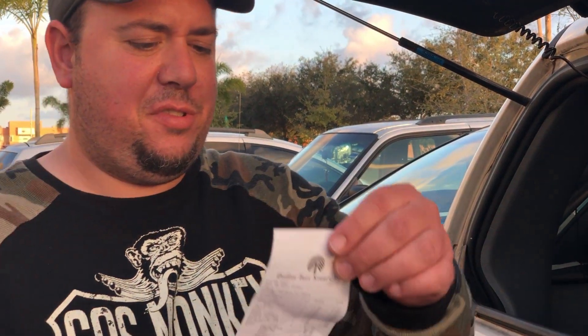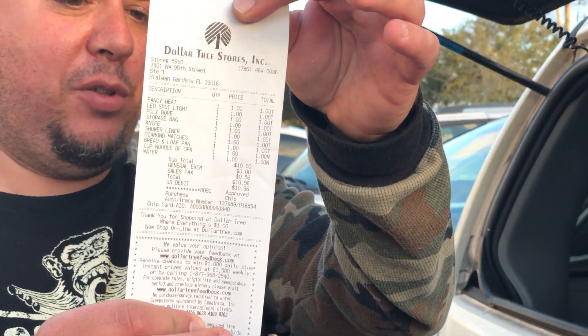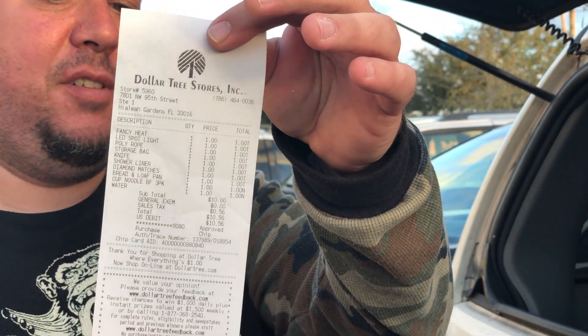Now we've got our cart complete with ten dollars' worth of survival items. We have the receipt right here — total came out to exactly ten dollars before tax. We're going to try it out in the woods, so please give us a like on our page so you can see our next video where we test out the survival kit.